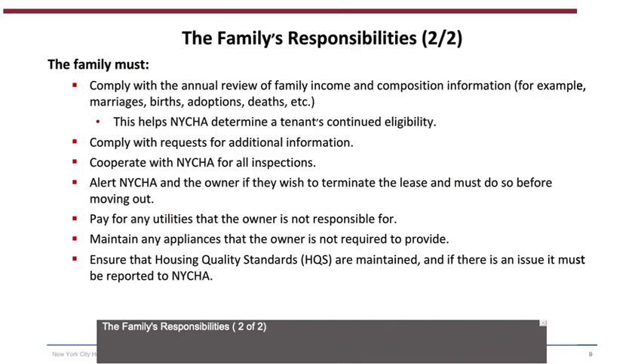The family's responsibilities (2 of 2): The family must comply with the annual review of family income and composition information — for example, marriages, births, adoptions, deaths, etc. — to help NYCHA determine continued eligibility. The family must also comply with requests for additional information, cooperate with NYCHA for all inspections, alert NYCHA and the owner if they wish to terminate the lease before moving out, pay for any utilities the owner is not responsible for, maintain any appliances the owner is not required to provide, and ensure that HQS are maintained, reporting any issues to NYCHA.